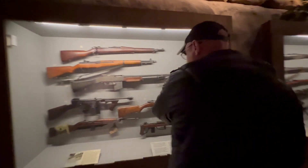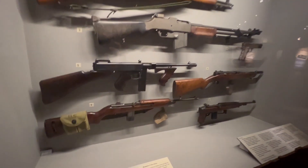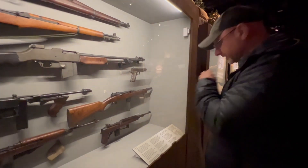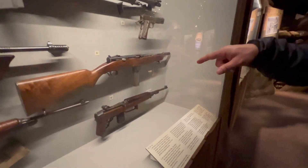The 1911, 45. A Thompson machine gun. M1 carbine. There's the paratroop version with the folding stock — the folding stock was made for paratroopers.